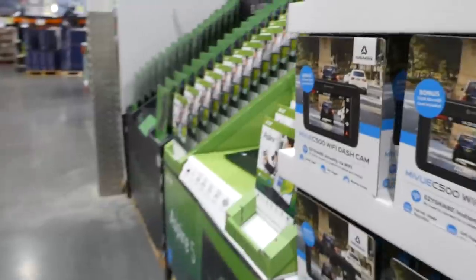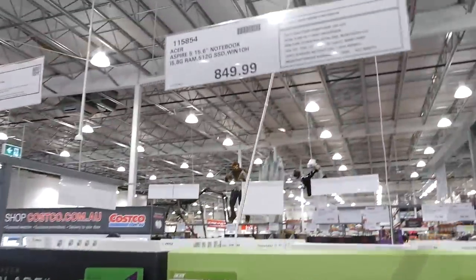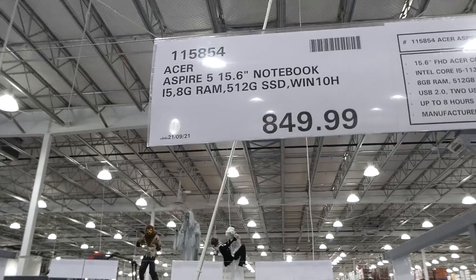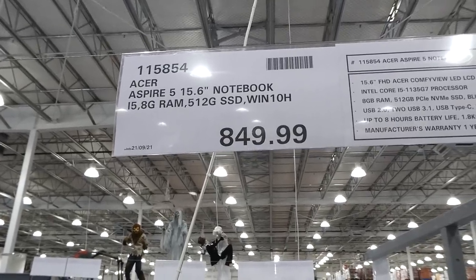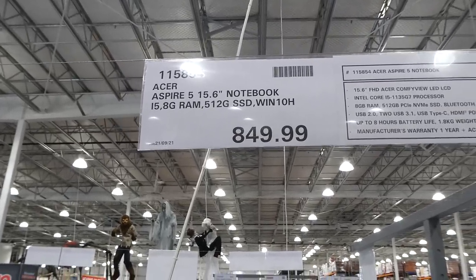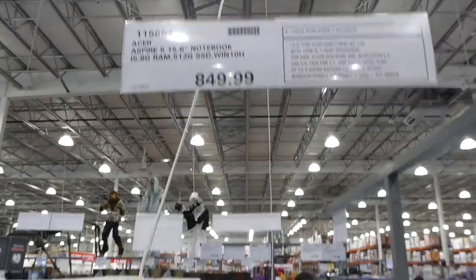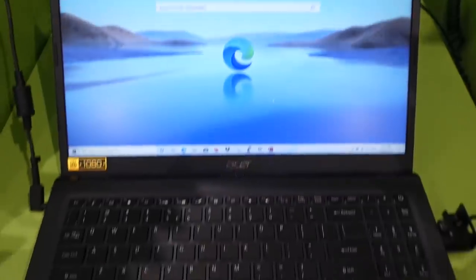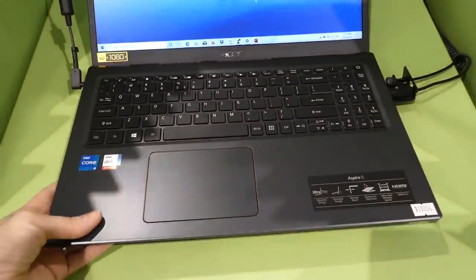Now we'll get into the computers. They have the Acer Aspire 5 — a 15.6-inch notebook with 8GB of RAM, 512GB of memory, and Windows 10 H. It comes in black and is very light — handy for college or high school.